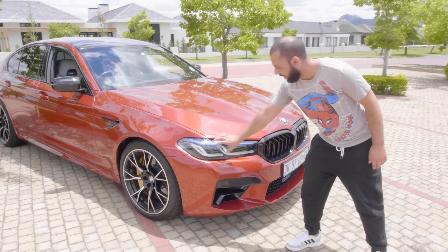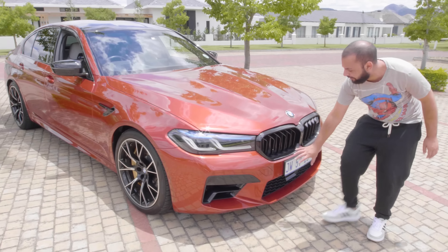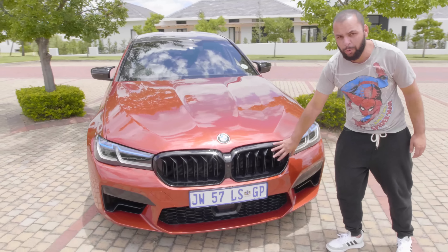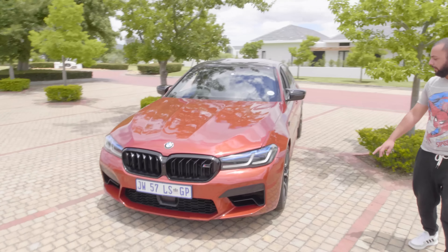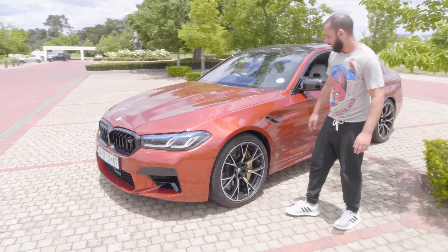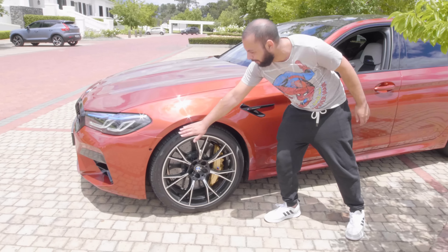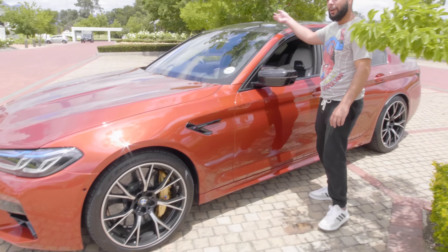So, facelift. You've got narrower headlights, slightly bigger air dams, a revised front bumper, new design grilles — they are still huge for a BMW. And then you've also got the carbon ceramic brakes in the competition model, which you can see over here. There's a duct here that takes airflow in the wheel arch and pulls it out around the car.